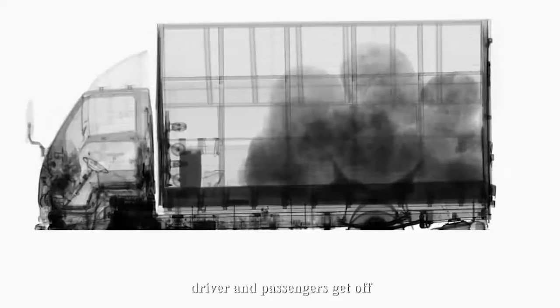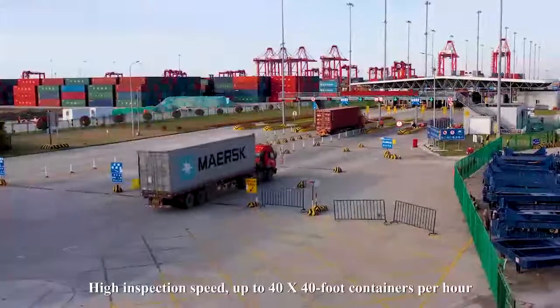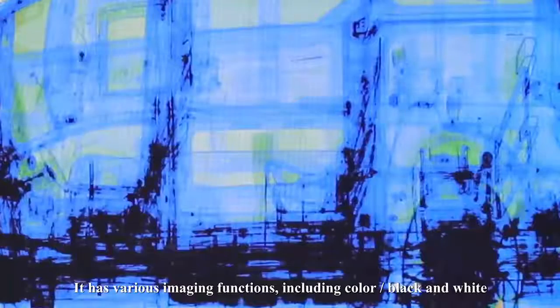The advanced wheel-rail design supports a driverless full vehicle scan mode. In head avoidance mode, the driver and passengers get off; alternatively, the driver can stay in without being scanned. The system achieves a high inspection speed of up to 40 forty-foot containers per hour.